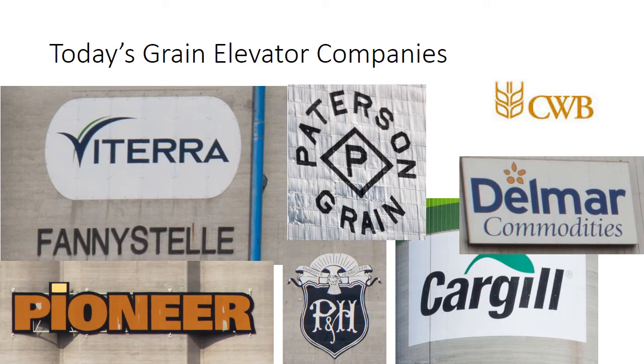Today's grain elevator companies in Manitoba include Viterra, a successor to the Manitoba Pool, Patterson Grain, the Canadian Wheat Board, Delmar Commodities, Pioneer, Parish and Heimbecker, and Cargill.